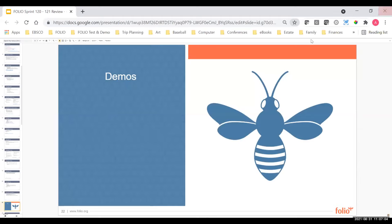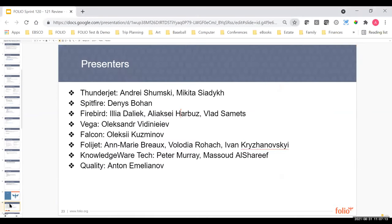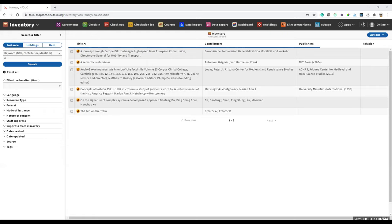Now we get to demos. Our first demo is going to be from Thunder Jet. We don't have quite as long a list as last time, where we had a supersized sprint review with four sprints worth of demos and work. So we may finish a little bit earlier, but we're going to start with Thunder Jet, the acquisitions folks — Andrei.